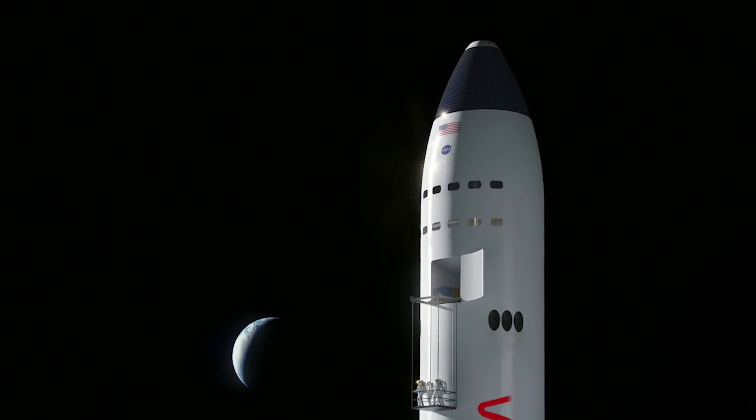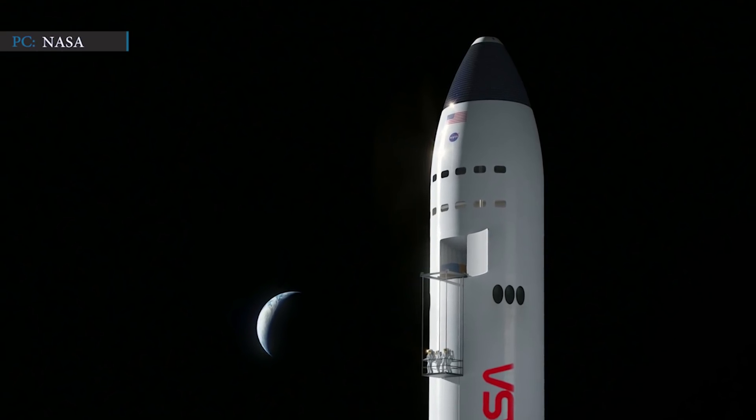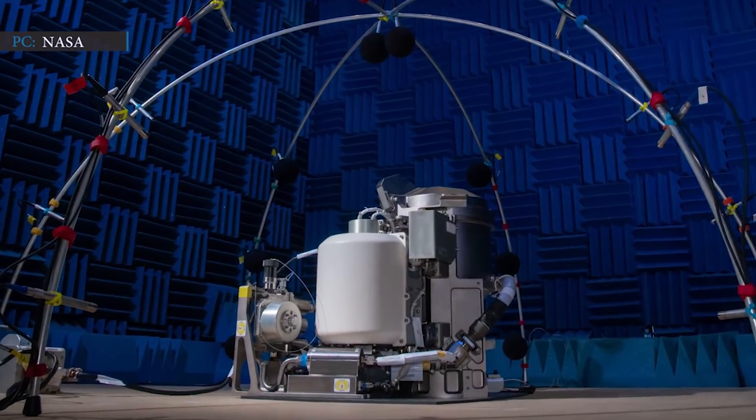Hello everyone, hope you are having a great time. As you are here for the latest space updates, let's get into business. We have two news to discuss today: first, SpaceX's Lunar Optimized Starship, and then NASA's Space Toilet.